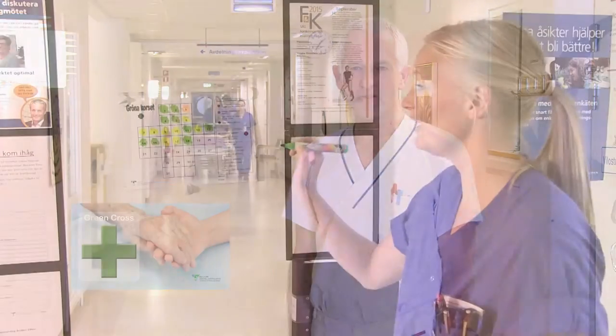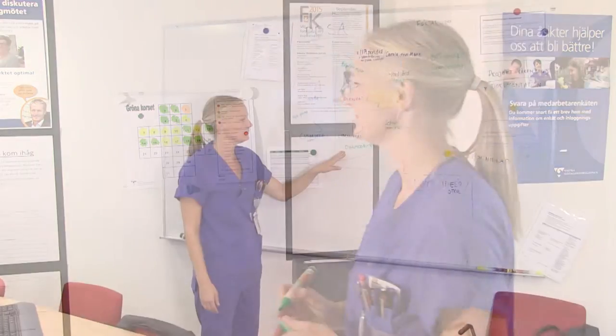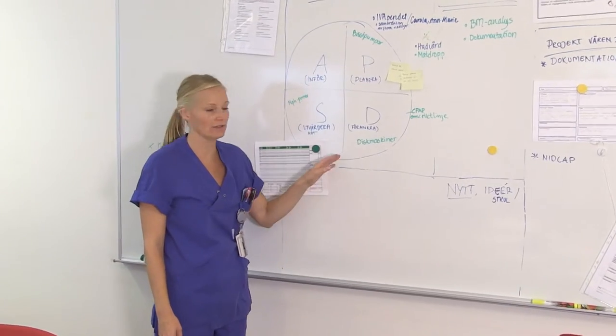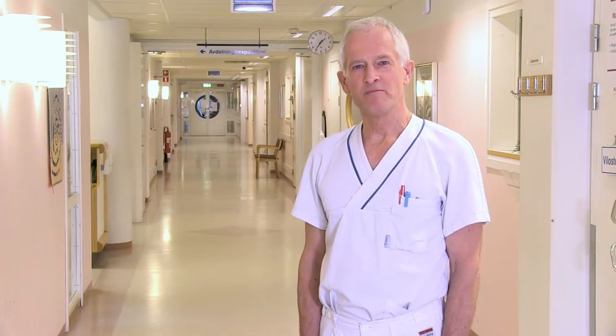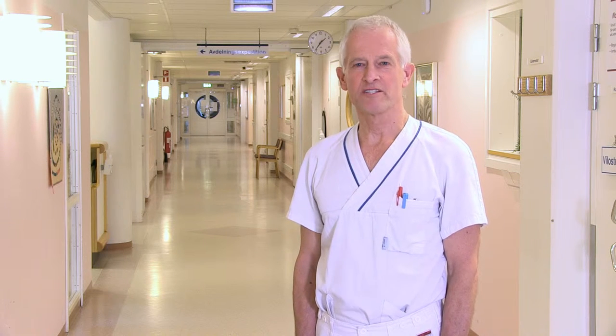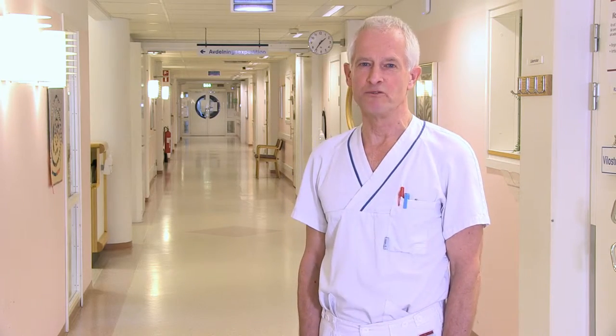Daily improvement procedures lead to change through the adoption of a PDSA-based approach. Deviations are registered in an IT-based system. Units using Green Cross register more deviations and the level of quality of each case is improved.